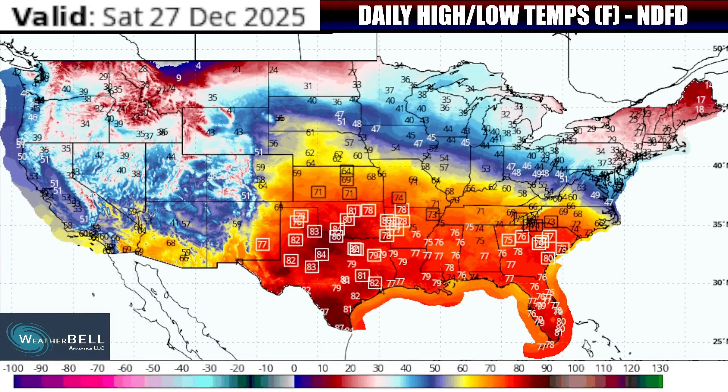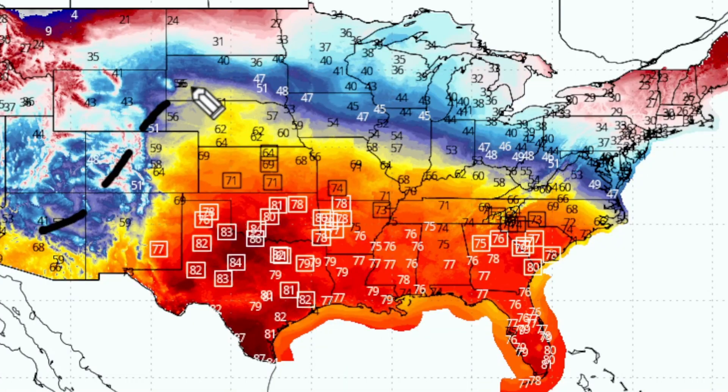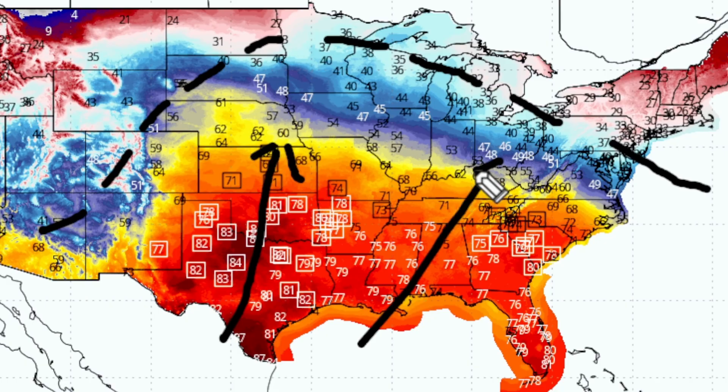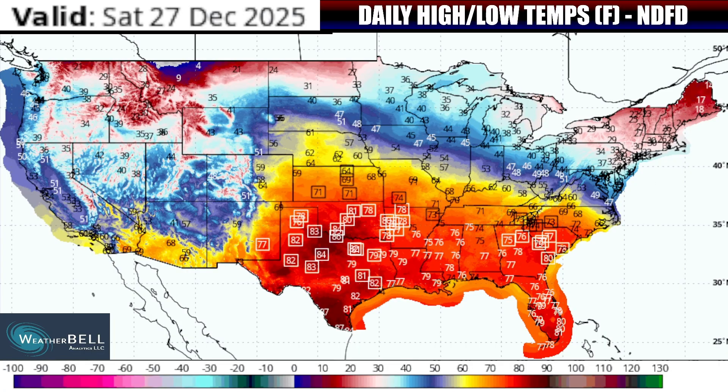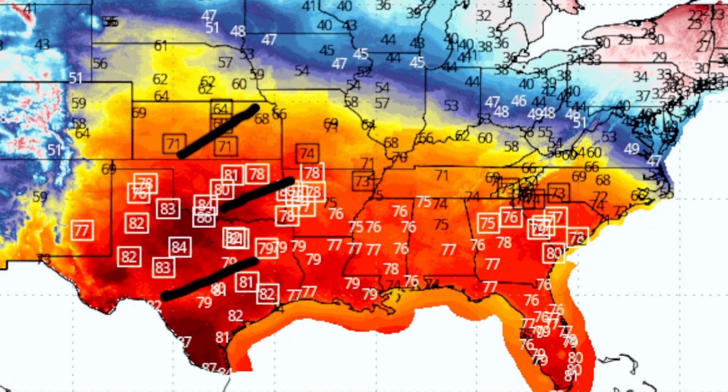What will those temperature anomalies equate to in terms of actual temperatures day by day? Let's take a look with the daily high and low temperatures projected from the National Digital Forecast Database. Look at how warm it is going to be on Saturday before the jet stream begins to dive down. With the jet stream moving up, above-normal temperatures by a high degree will be lifting all the way up to Nebraska, Iowa, Illinois, Indiana especially, and then points south of there. All of the boxes on screen are where record high temperatures are expected to be met or broken — we're looking at 70s and 80s breaking records in parts of the South Central Plains on Saturday.